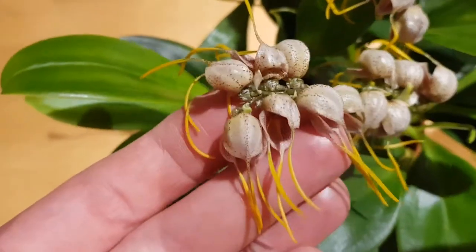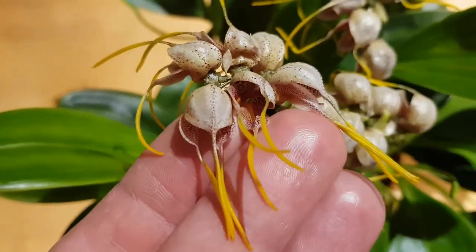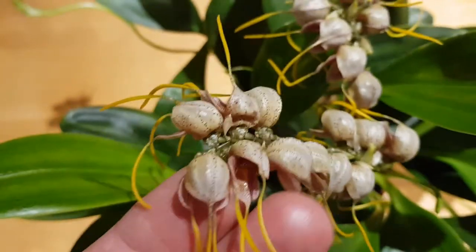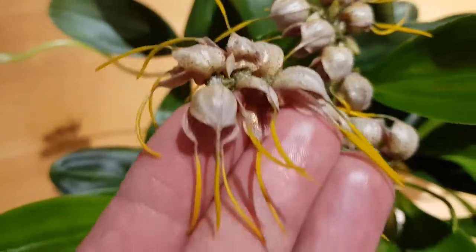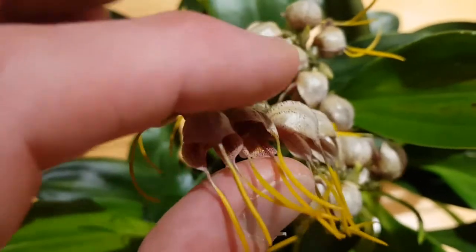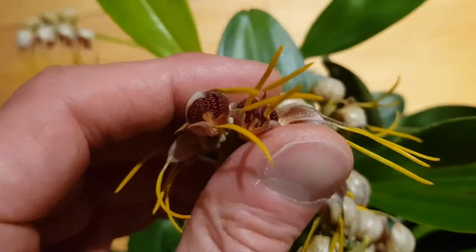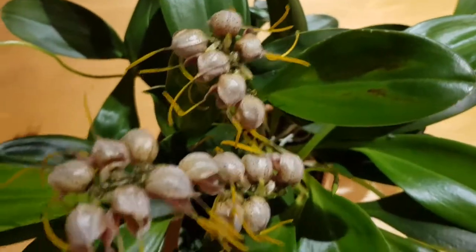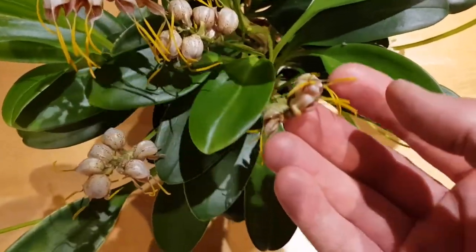The second orchid today is another Masdevallia — it's a Masdevallia ovatiloba. I think the Latin name relates to eggs, because it has these weird shaped flowers: sort of white, vaguely egg-shaped with long yellow tails, growing in clusters. Zooming in, you can see there's a purple patterning inside.